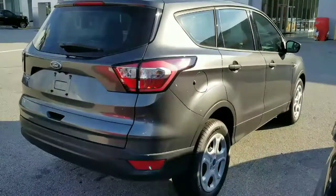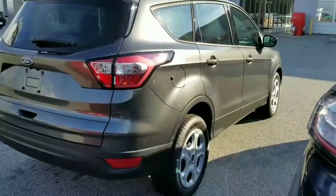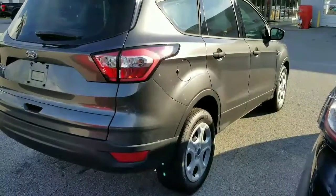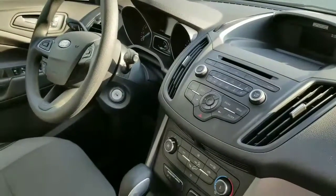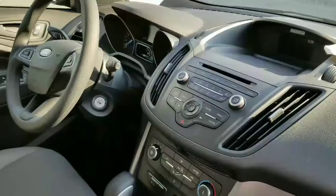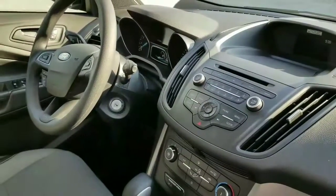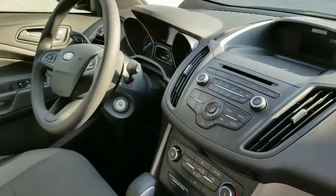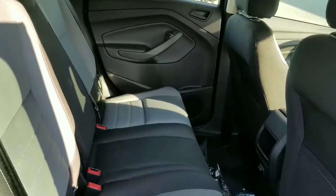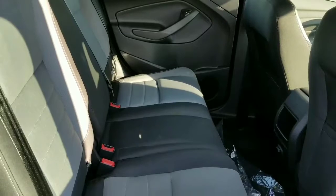Hi, my name is Jennifer with Classic Ford, and I wanted to show you one of our in-stock Escapes. This one is an S model. Here's a shot of the inside — it does come standard with a rearview camera, and it does have the Sync system, so it has Bluetooth. And here's a shot of the second row.